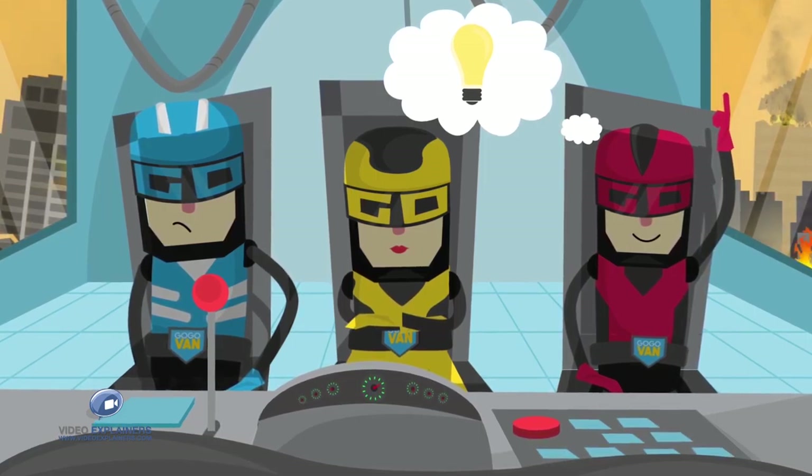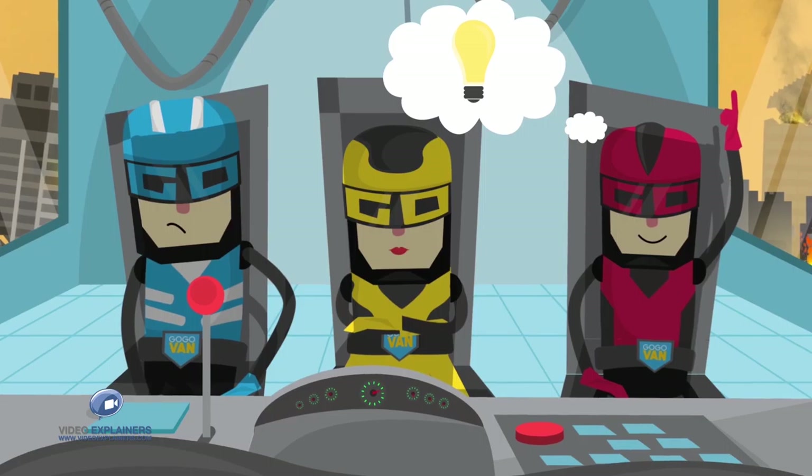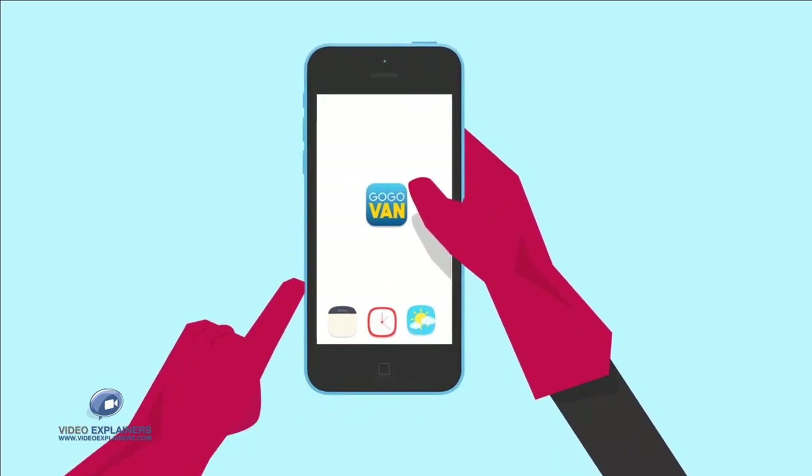Let's use Go Go Van, an app to help you to move anything, anywhere, anytime. With just three simple steps.